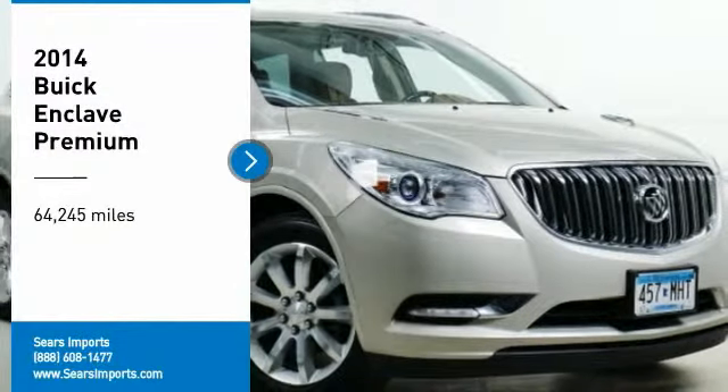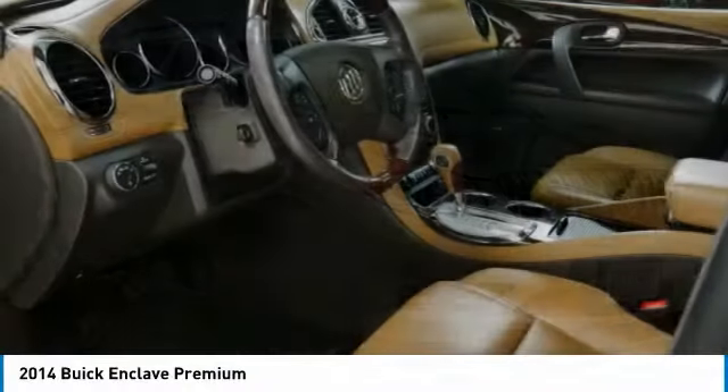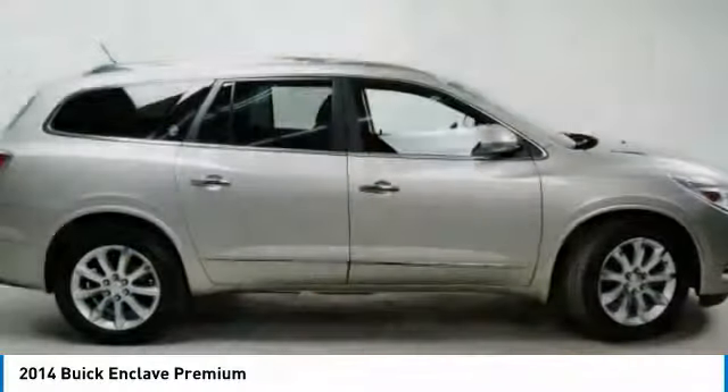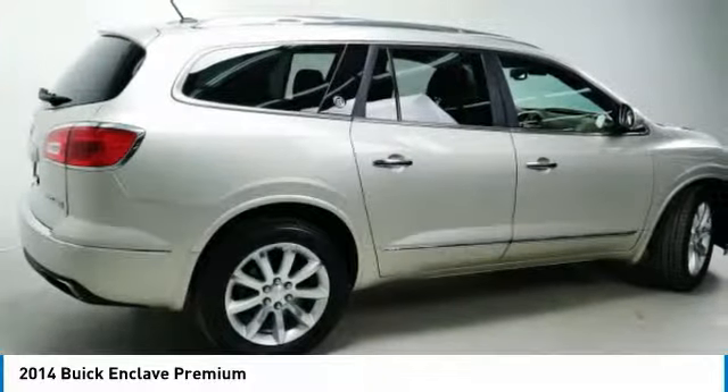We are pleased to show you the 2014 Enclave. The Enclave offers three rows of seats standard, with seating for up to eight passengers. Not only is it roomy and stylish, but Buick really did its homework on this vehicle — they did not cut any corners.